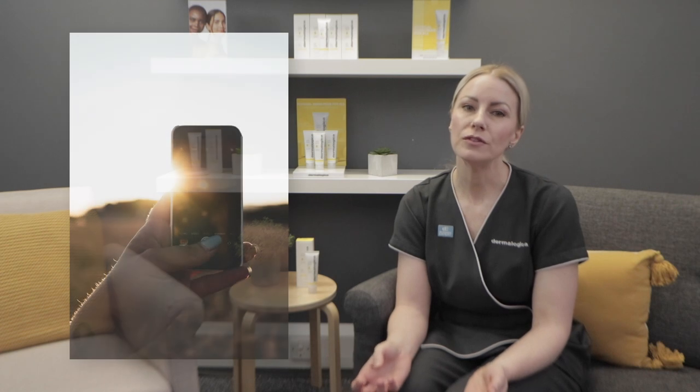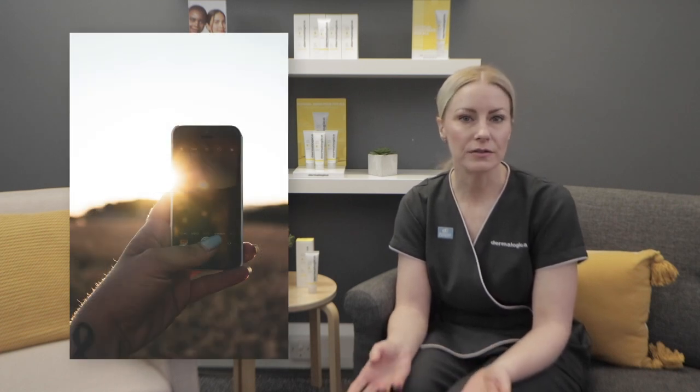There's also another form of light that we should defend ourselves against, and that's called blue light. This is a high energy light produced from the sun, but it is also emitted from our devices and things like our computer screens. Our bodies aren't very good at blocking blue light, meaning that it can negatively affect our vision, our sleeping patterns, and even our skin.